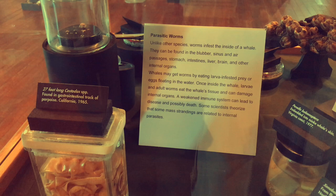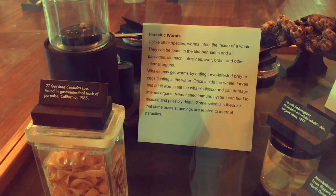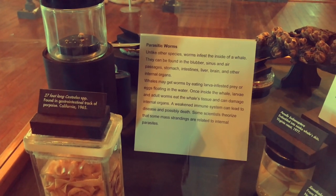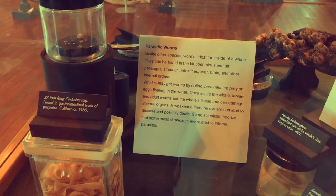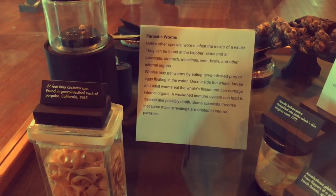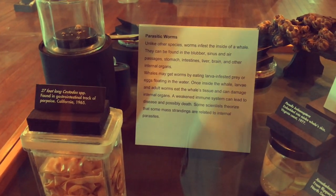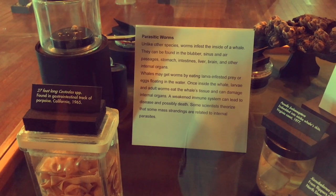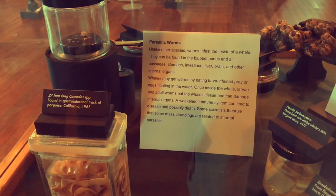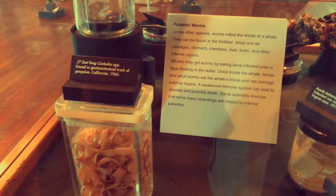Here are the parasitic worms. Unlike other species, worms infest the inside of a whale. Here's a 27-foot-long worm that came from the gastrointestinal tract of a porpoise. Whales may get worms by eating larvae-infested prey or eggs floating in the water. Once inside the whale, larvae and adult worms eat the whale's tissue and can damage internal organs. A weakened immune system can lead to disease and possible death. Some scientists theorize that some mass strandings are related to internal parasites. That is a very long worm right there.